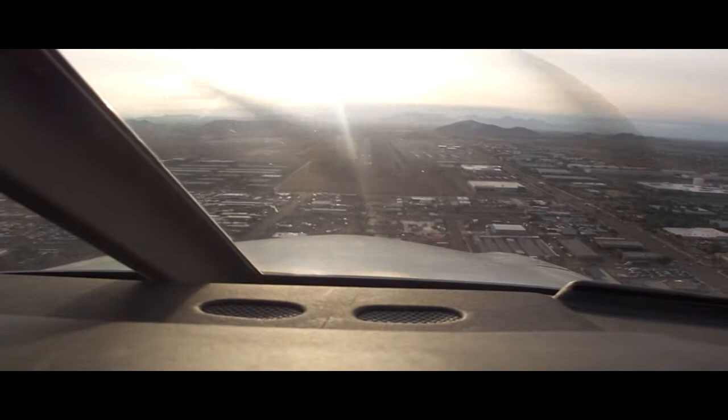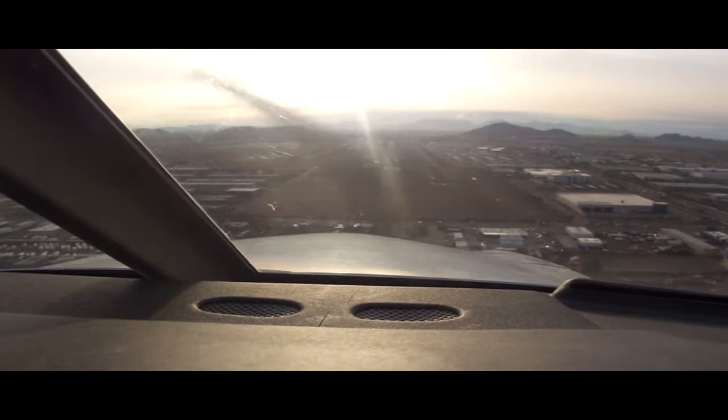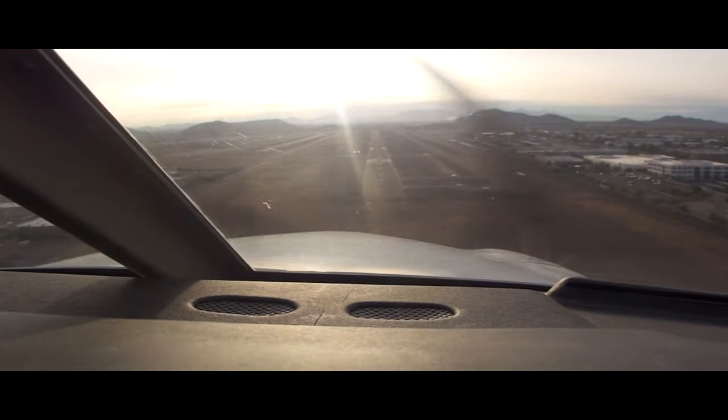Seminole 4660, runway 7R, continue, traffic holding in position. Readback: Continue, traffic holding in position, 4660 Hotel. Pilot: left notch flaps, runway 7R. Seminole 4660 Hotel, traffic ahead on upwind, lower arrow, westbound. Traffic inside, 4660 Hotel.